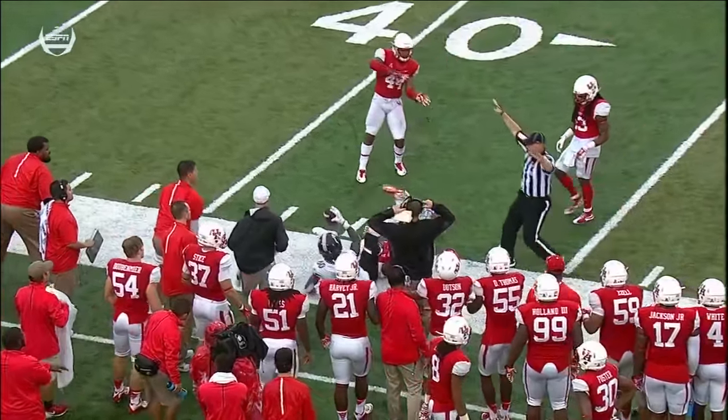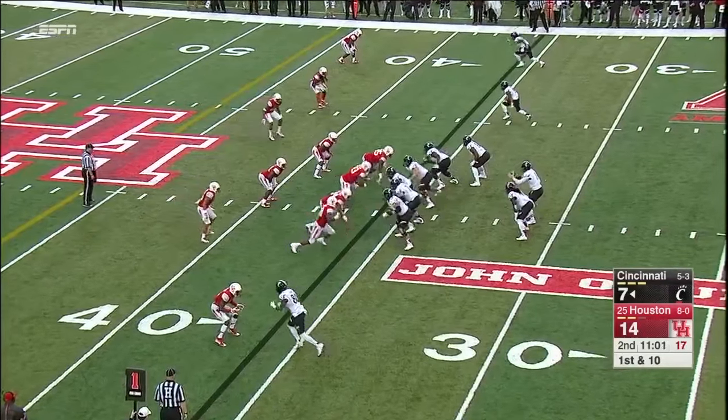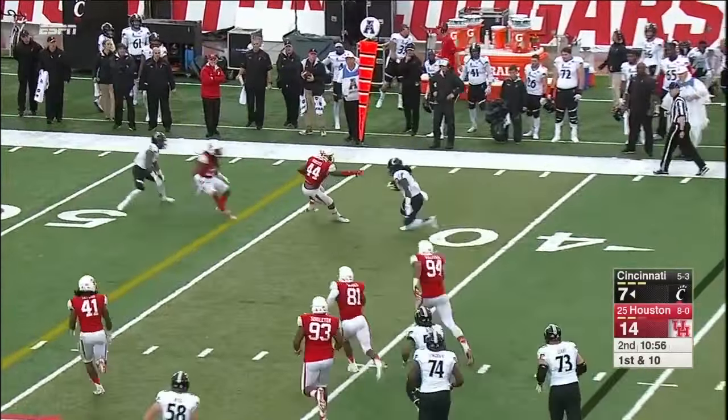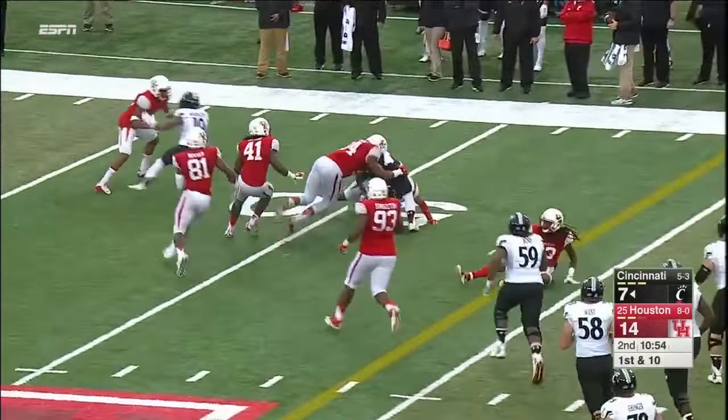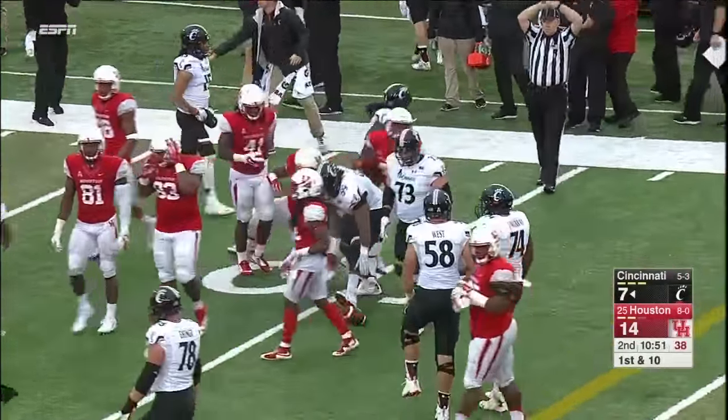You can see there at the end that he still has control. Under pressure, dumps it off — this is Green and Green's a great runner. He'll get a first down and get right to midfield. Another first down for Cincinnati — that's a pickup of 14.